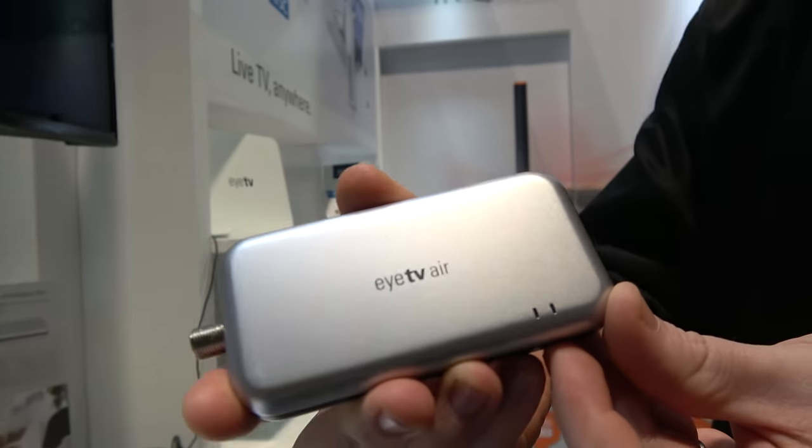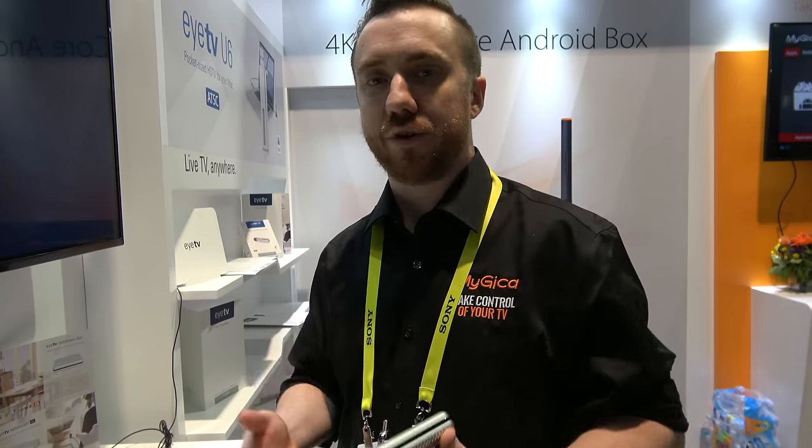You'll be able to connect to it from any device — anything that can download the application: Roku, Amazon Fire Stick, Apple TV, Android, iOS, Mac — whatever you throw at this device, you can watch on it. For example, heading to your cottage where you don't have cable or satellite, you put the antenna at your home, hook in the box, and stream it over the internet to your cottage. That gives you all your over-the-air free channels wherever you are, without paying for it at every location.